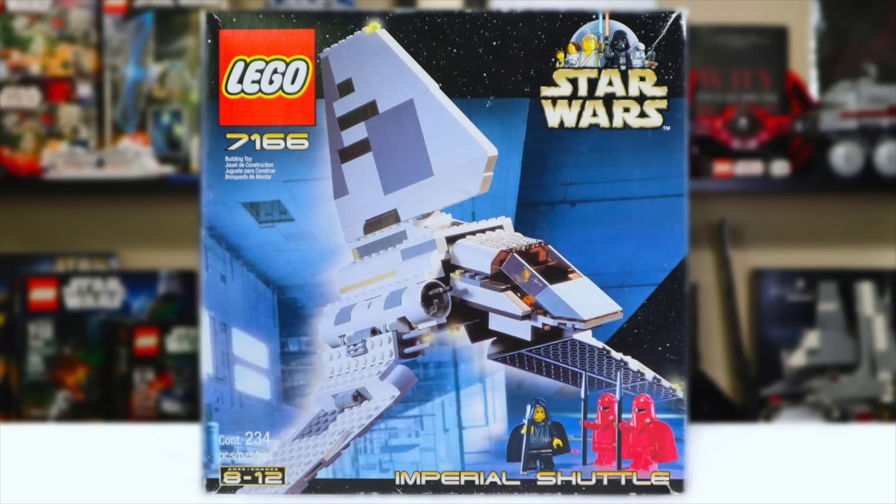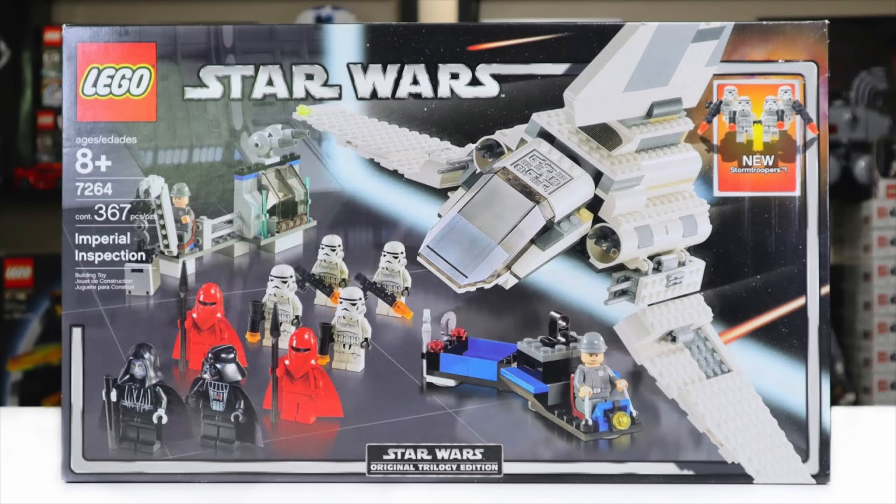The leftmost set is 7166, released back in 2001 with 234 pieces and four minifigures. It retailed for $35 at the time, but adjusted for inflation in today's money that's about $50. Next in the lineup is the 7264 Imperial Inspection set from 2005. It included 10 minifigures with 367 pieces. The build remained largely the same from 2001, however they did add some extra bits and bobs, a ton of minifigures, and the set retailed for $50 at the time — adjusted for inflation, that's about $65 in today's money.